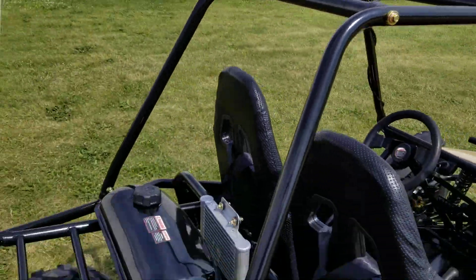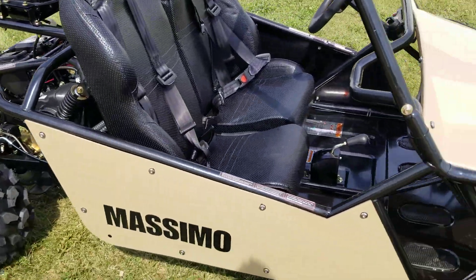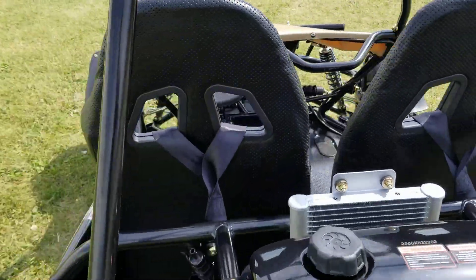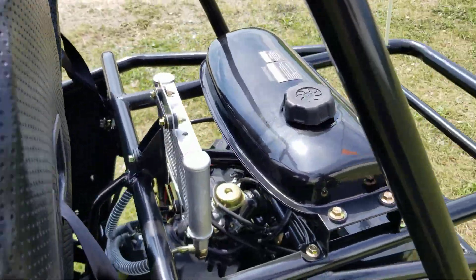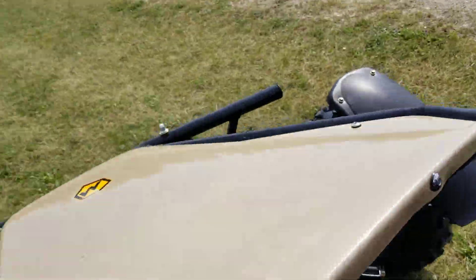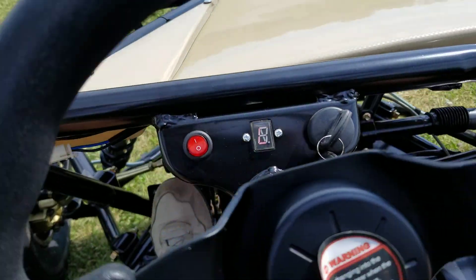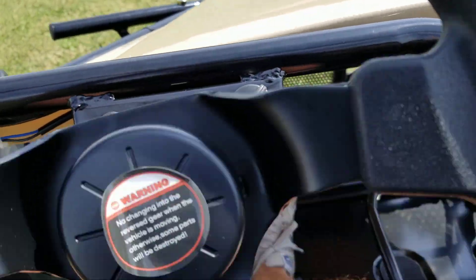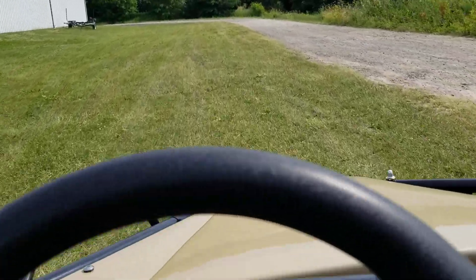Call us today at SaferWholesale.com, 866-606-3991. We can ship these nationwide right to your front door. This one's very easy to ride — we're gonna take it for a ride right now. It is liquid cooled, and to get her going, simply put your foot on the brake, give her a turn, and we're off.